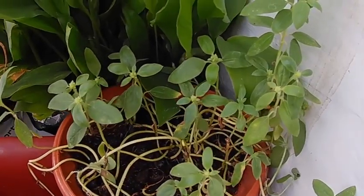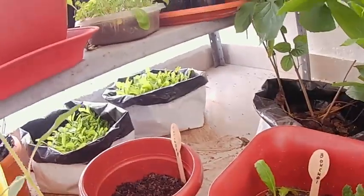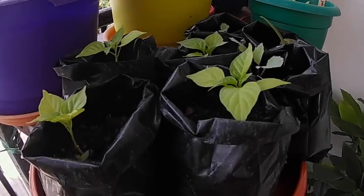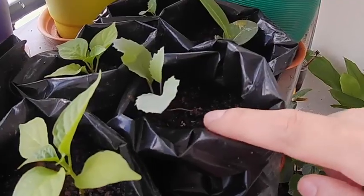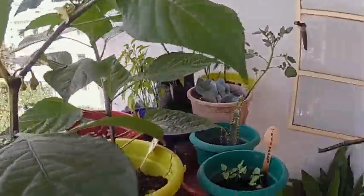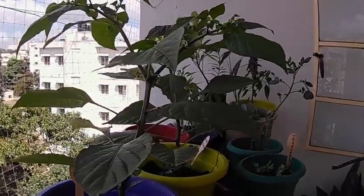These are turmeric, sunflower saplings, radish saplings, and these are bhujolokya saplings I have transplanted here. This is kohlrabi — purple kohlrabi — and chiku saplings, and my bhujolokya.